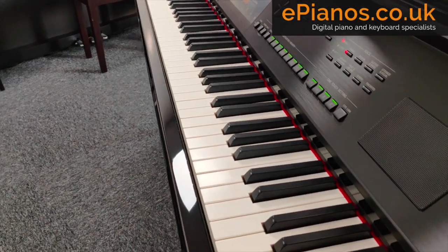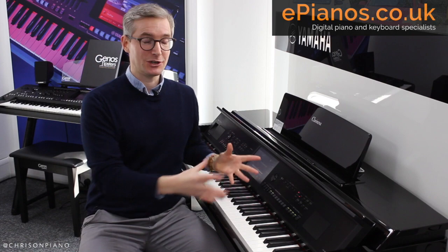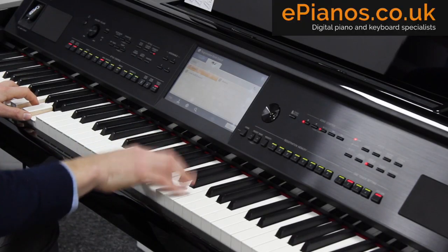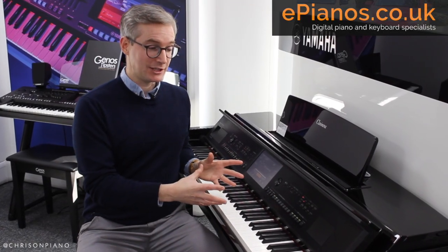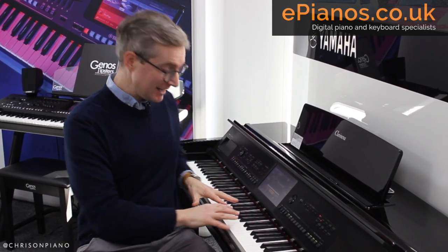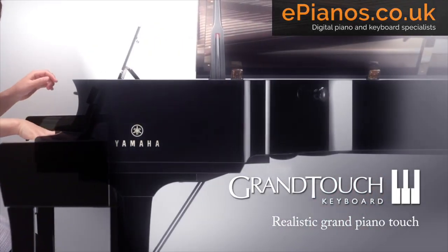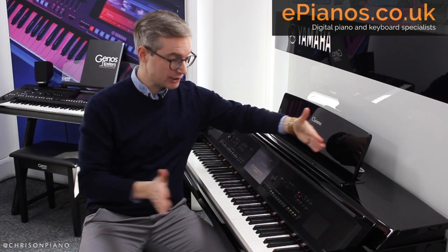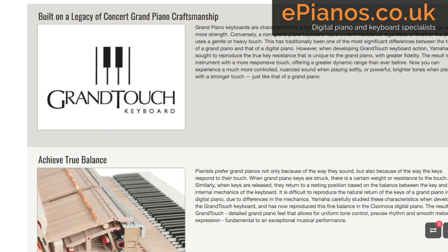And when you combine that with what I spoke about — the accompaniments being revolutionized — this represents a major upgrade for the CVP-809. The third big upgrade is that the piano keyboard on here feels amazing to play. The improvements seen on the 809 are not all to do with software, voices, and computers. This major upgrade is to do with the hardware itself, because the key mechanism is totally new. It's called the Yamaha Grand Touch keyboard, and boy does it feel fantastic to play. The Grand Touch keyboard actually has the longest keys in the digital piano marketplace, making it much more balanced and easier to play.